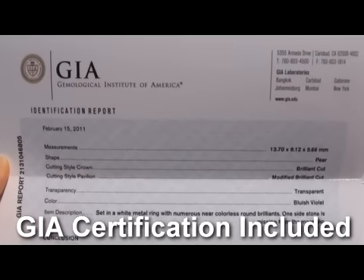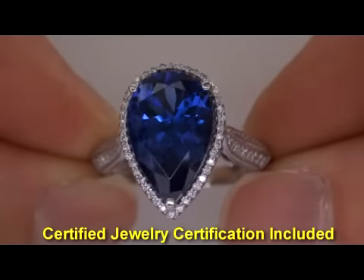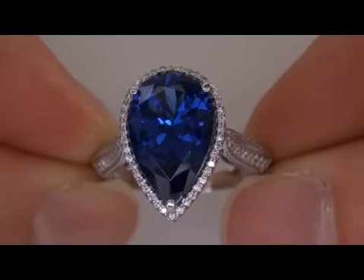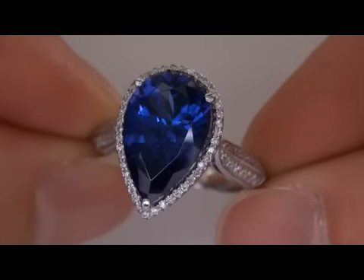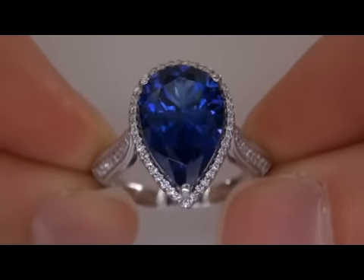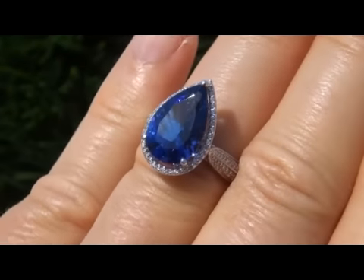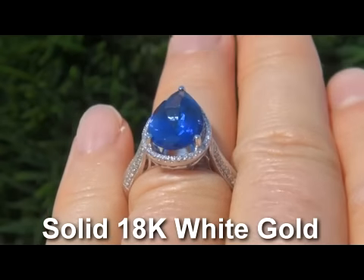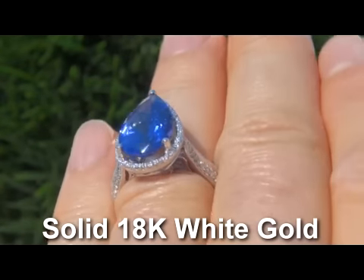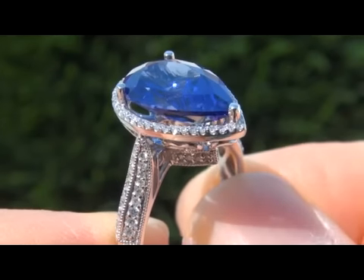Included with the item is both the GIA certification and a Certified Jewelry certification that documents the authenticity, overall quality, and characteristics of the ring, with an estimated insurance replacement value of nearly $16,000. The ring weighs a heavy, strong, and sturdy 6.1 grams total, set in solid 18 carat gold, and is a lady's size 7. It is in absolute mint condition and a fine example of a top grade ring.